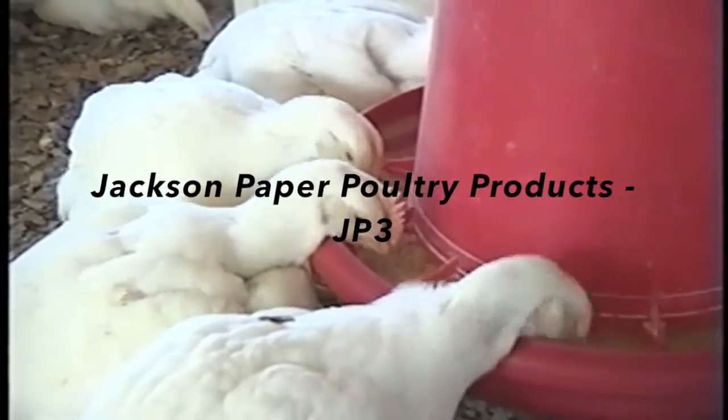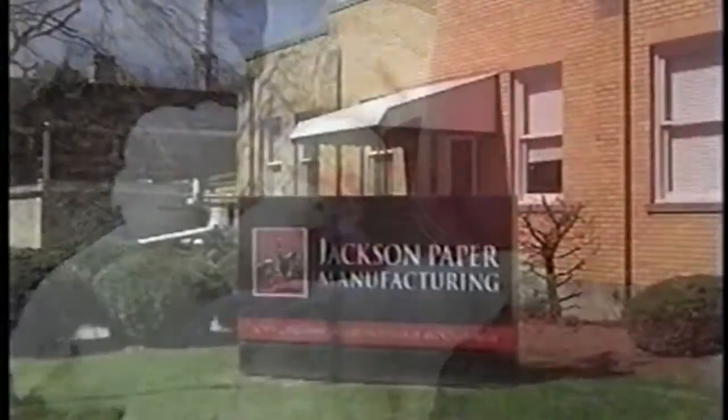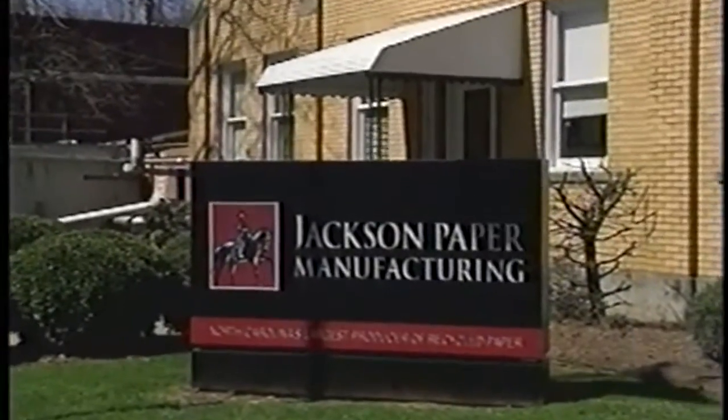As the poultry industry faces continuing challenges, Jackson Paper in Sylva, North Carolina is engineering solutions. Hi, I'm Tim Campbell, President and CEO of Jackson Paper Company in Sylva, North Carolina.